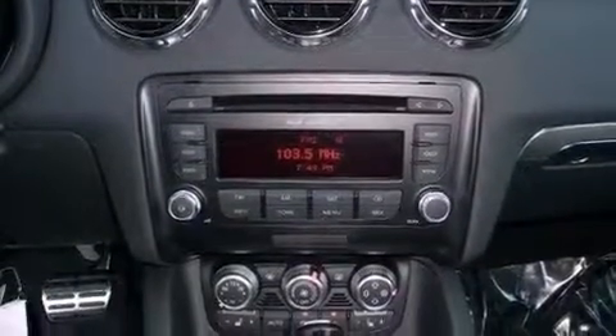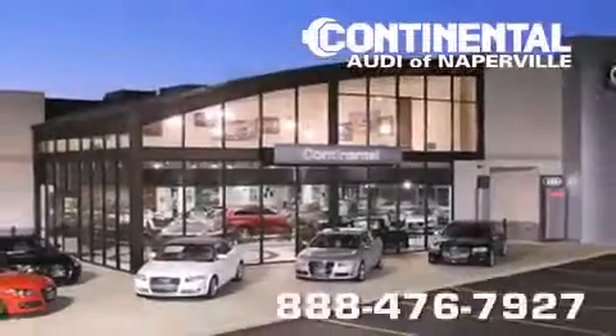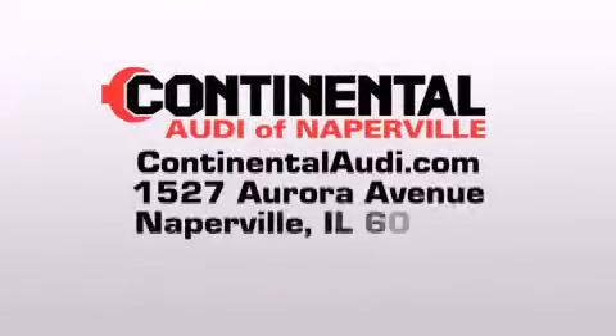Contact us today and schedule your opportunity to see this automobile in person. Continental Audi is a proud member of the Naperville Test Track. Visit us today for your best test drive experience ever.